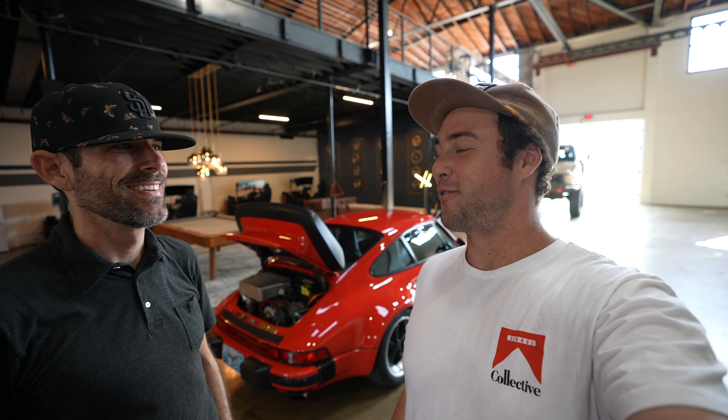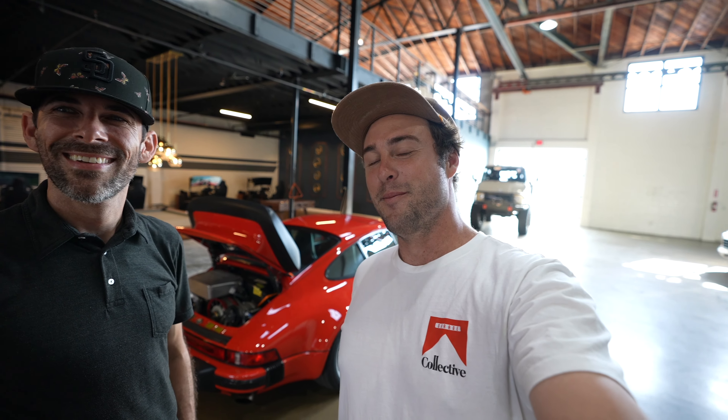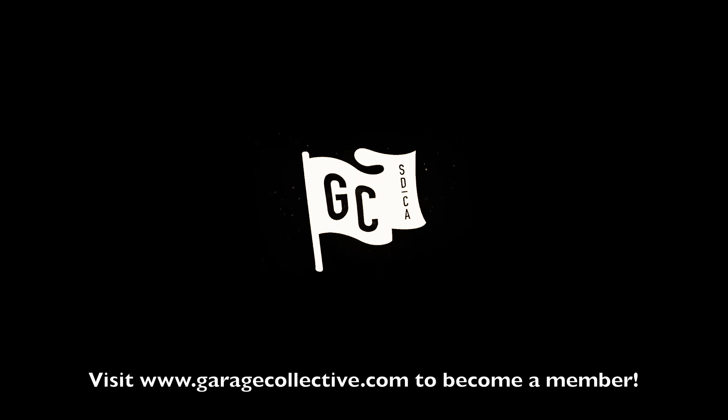That is the end of the video. Insane car — loud external wastegate, the nicest-feeling rowdy car I've ever been in by far. Thank you so much for letting me drive it. Check out www.garage.com to become a member and be part of the experience. We'll catch you guys on the next episode.